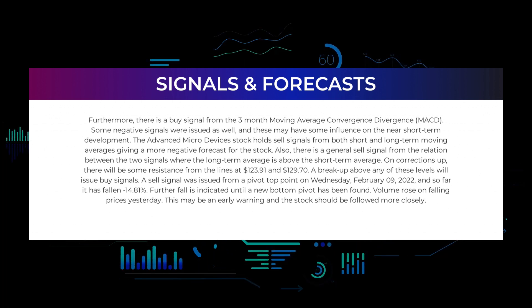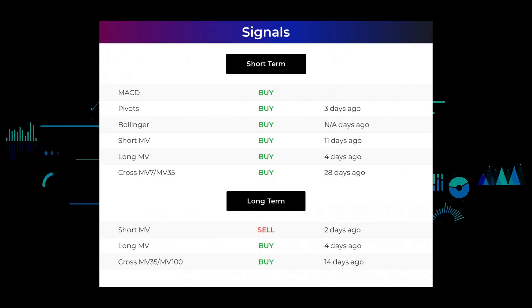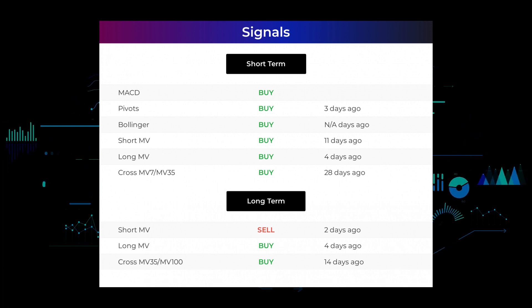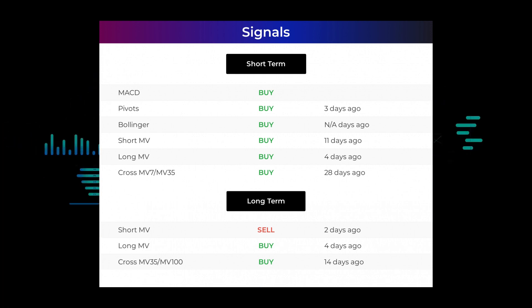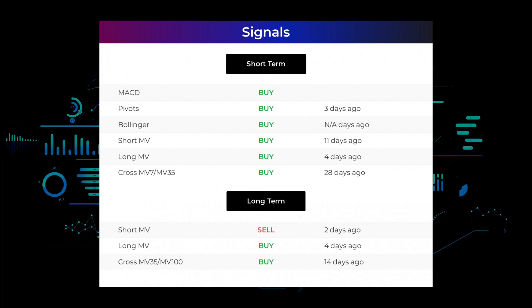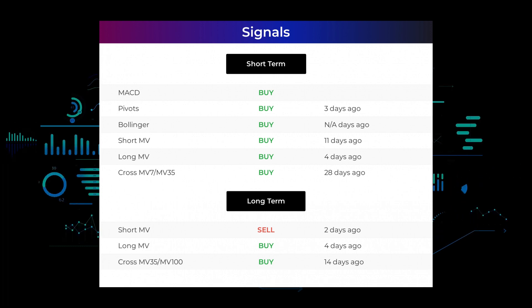Volume rose on falling prices yesterday — this may be an early warning and the stock should be followed more closely. Here are some other signals: Moving Average Convergence Divergence holds a buy signal. Pivots gave a sell signal three days ago. Bollinger gave a buy signal. The short-term moving average for the three-month chart gave a buy signal eleven days ago. The long-term moving average for the three-month chart gave a buy signal four days ago. The relation between the short and long moving averages in the three-month chart gave a buy signal 28 days ago. On the 12-month chart, the short moving average gave a sell signal 2 days ago, the long-term moving average gave a buy signal 4 days ago, and the relation between the short and long moving averages gave a buy signal 14 days ago.